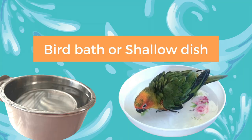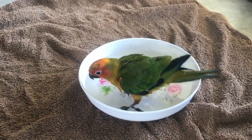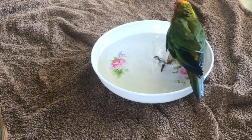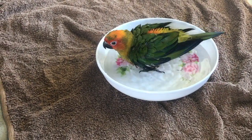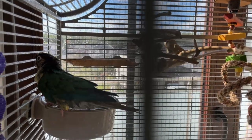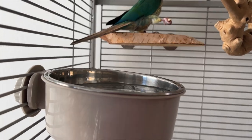The first option is a birdbath bowl or a shallow dish. Fill it with a little bit of lukewarm water, no more than one to two inches deep. The next one is a cage-mounted bathing station. There are various styles — some look like bathtubs or you can get a nice big circular bowl. Just make sure it's shallow enough that they are able to get in and move about freely and splish and splash around.